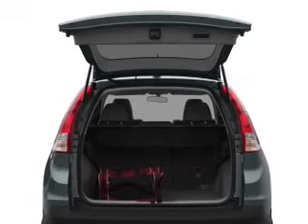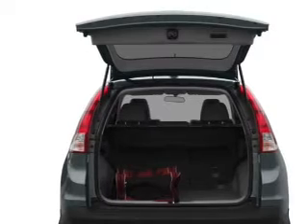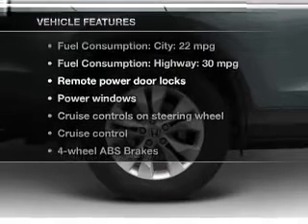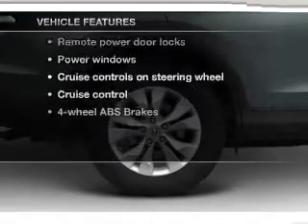Let the outside in with a power convertible roof, and memory settings make for a more comfortable ride. And with these notable features, you won't want to miss out on the opportunity to own this amazing ride.